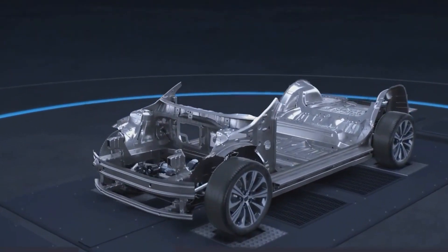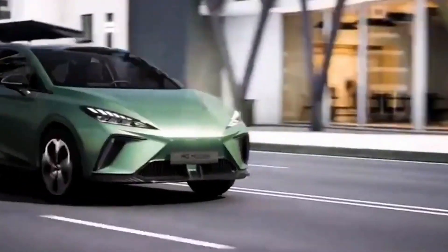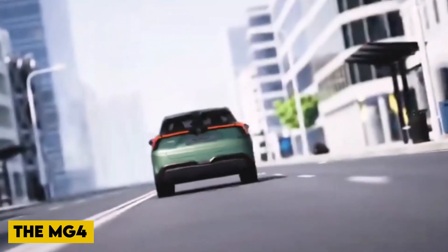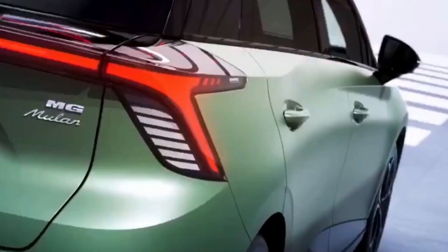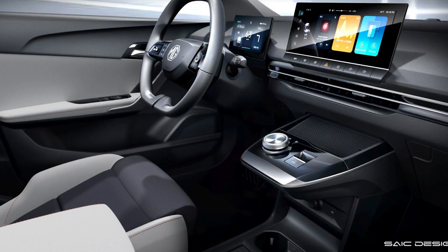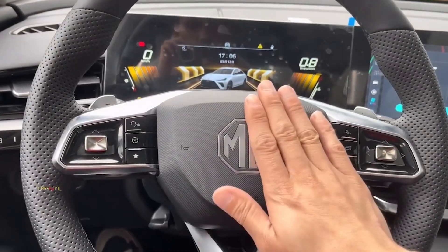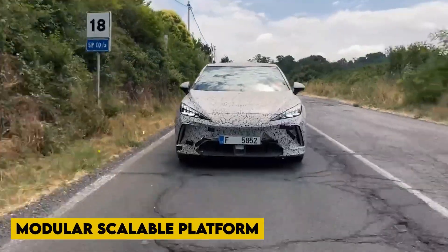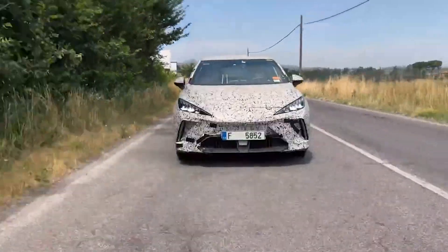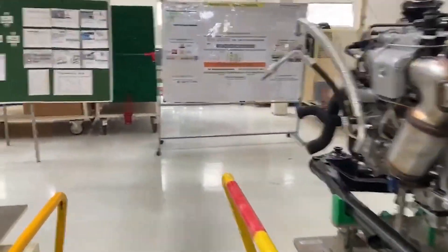MG unveiled its MG4 electric hatchback, which will be available in the UK and a number of European countries in what is quickly becoming a popular segment on both sides of the Atlantic. The MG4 will be available with 51 and 64 kilowatt-hour batteries, promising perfect 50-50 weight distribution as well as the thinnest battery in its lineup with a height of 4.3 inches, providing WLTP ranges of 218 and 281 miles respectively. The MG4 will be built on the company's modular scalable platform, which will serve as the foundation for a wide range of upcoming electric models offered both domestically and in export markets in Europe.